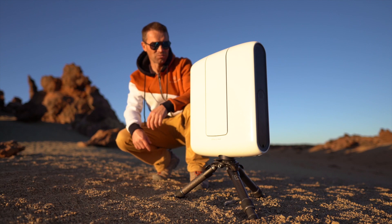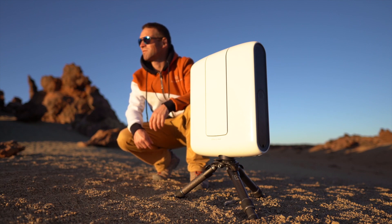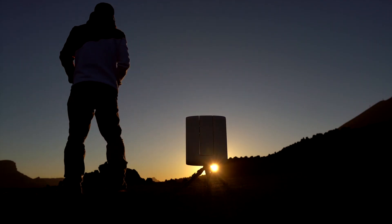And voila, it's done, nearly 2 minutes. Now, we just have to enjoy the sunset and wait for the dark.